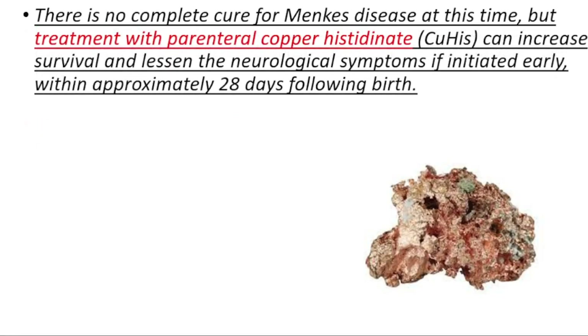Unfortunately, we don't have a complete cure for Menke's disease, but treatment with parenteral copper histidinate can increase survival and lessen the neurological symptoms if initiated early, within approximately 28 days following birth.